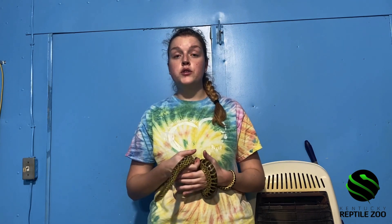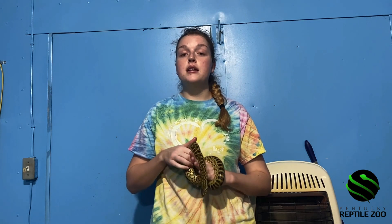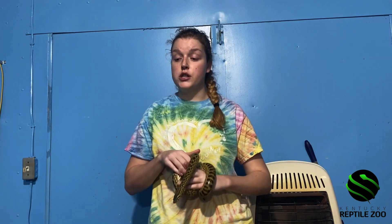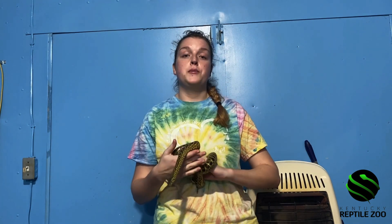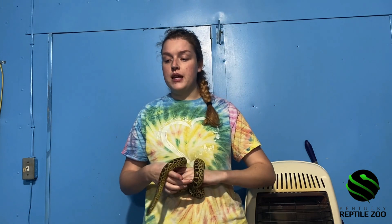Some reptiles will have WZ chromosomes to indicate their sex. In this case, a female will have WZ chromosomes, and when induced parthenogenesis occurs they will only produce male ZZ offspring. But in the case of some reptiles who have XY sex chromosomes, the female will have XX chromosomes and can only produce other females.